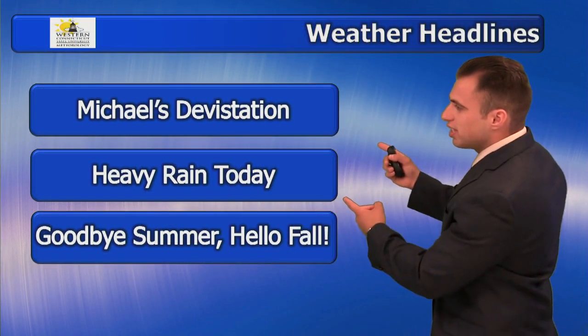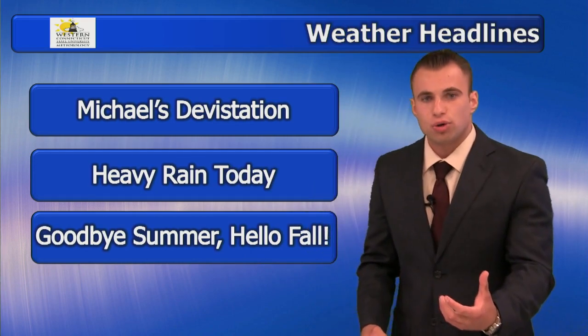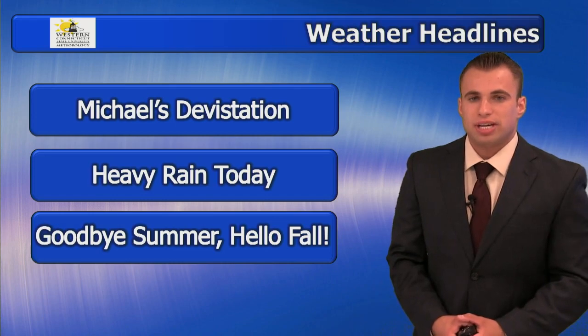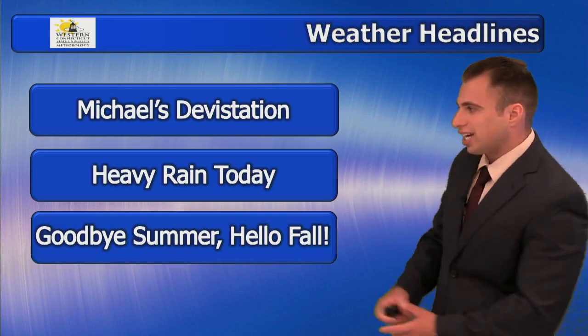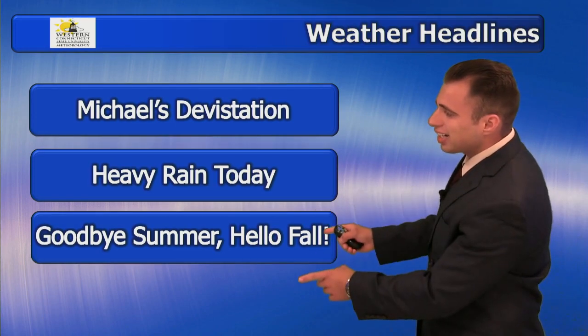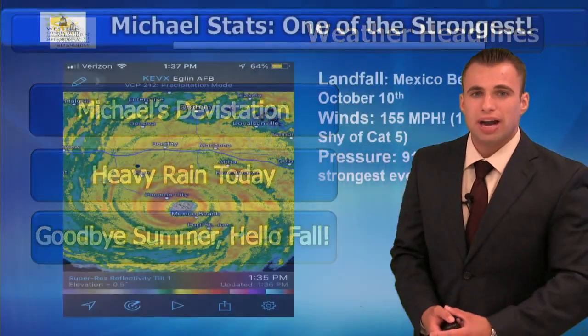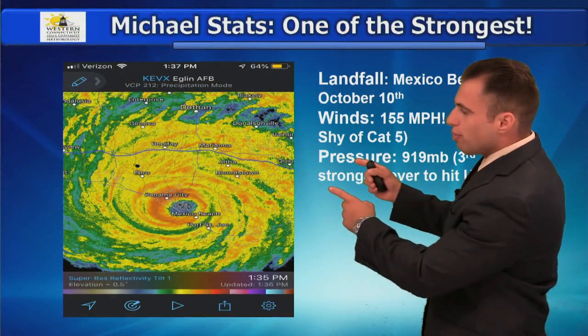Let's look at the weather headlines. Michael's devastation — Hurricane Michael is now a tropical storm, still impacting the southeast coast. We saw much more damage than expected with this storm as it became a Category 4. Heavy rain here today is going to lead to summer saying bye-bye and hello to fall. We have a big pattern change coming as well.